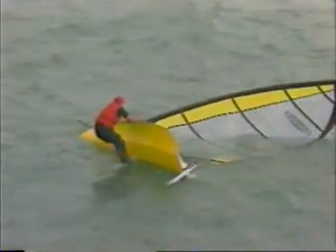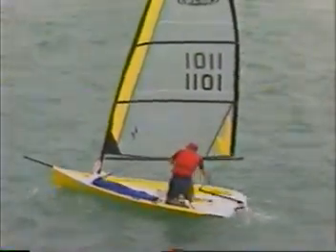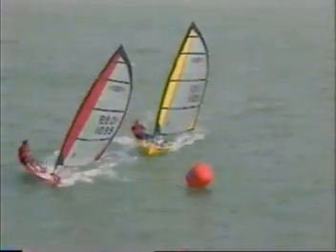Capsizing? No problem. The MX Ray is effortlessly righted. No cockpit — it can never swamp. Race in one-design class events, or day sail for the speed thrill.